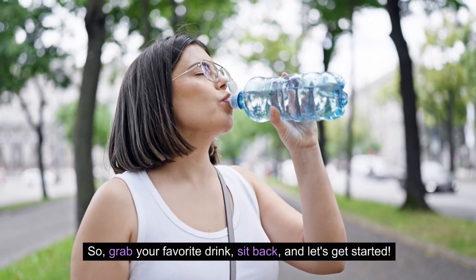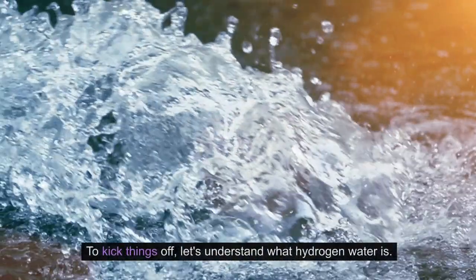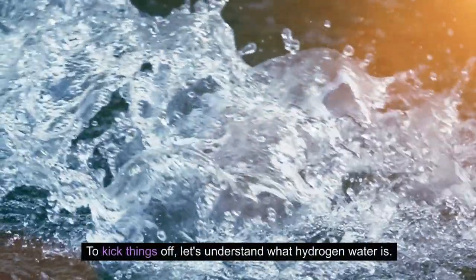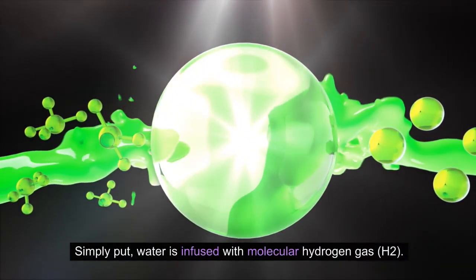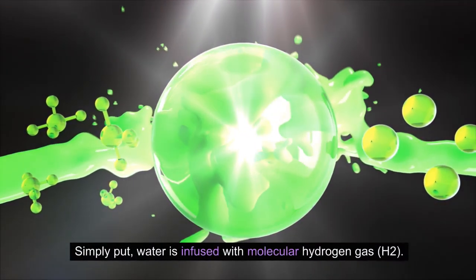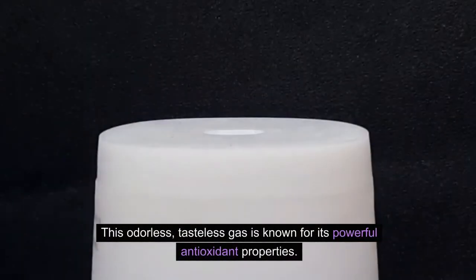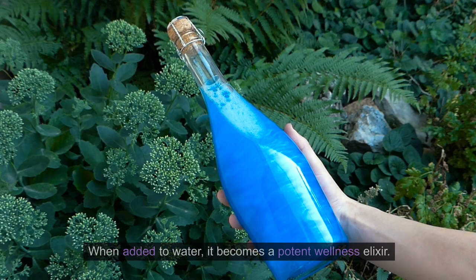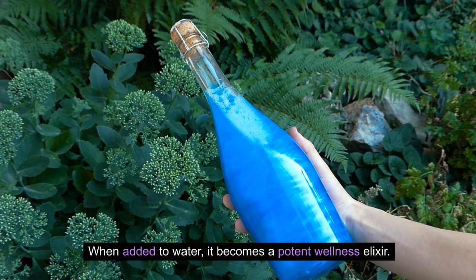So grab your favorite drink, sit back, and let's get started. To kick things off, let's understand what hydrogen water is. Simply put, water is infused with molecular hydrogen gas, also known as H2. This odorless, tasteless gas is known for its powerful antioxidant properties. When added to water, it becomes a potent wellness elixir.